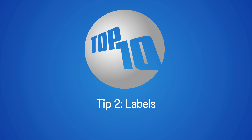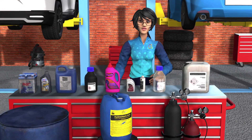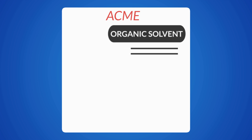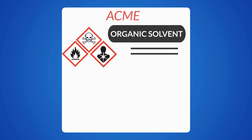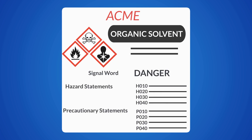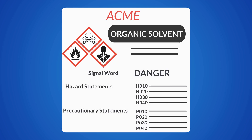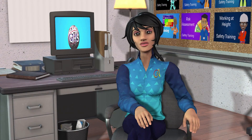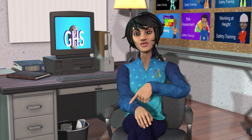Tip number two: labels. According to legislation, all containers of hazardous chemicals must be appropriately labeled with the product identifier, GHS pictograms, signal word, hazard statements, and precautionary statements. Never use a chemical from an unmarked or illegibly labeled container. Be sure to see our video on the Globally Harmonized System, or GHS — a link is in the description.